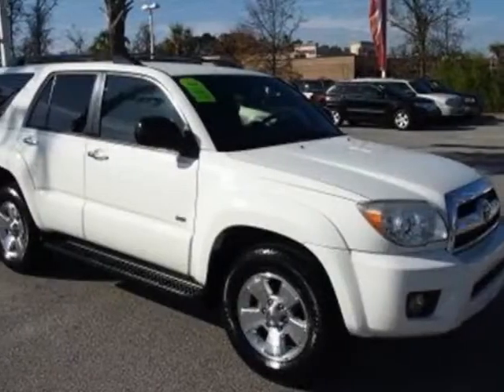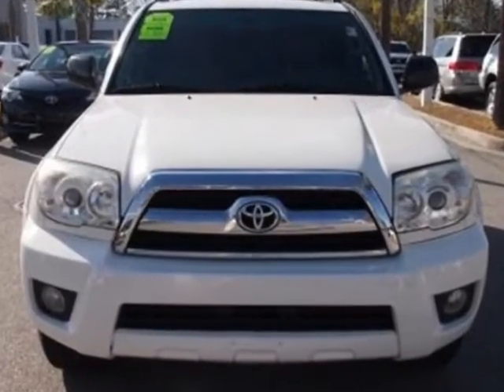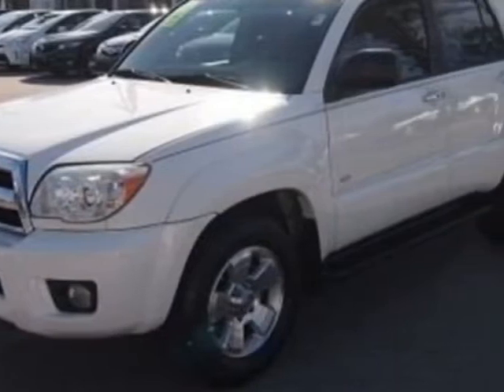Take a look at this 2006 Toyota 4Runner. This 4Runner has just under 108,000 miles. For your protection, a warranty is available for this vehicle.